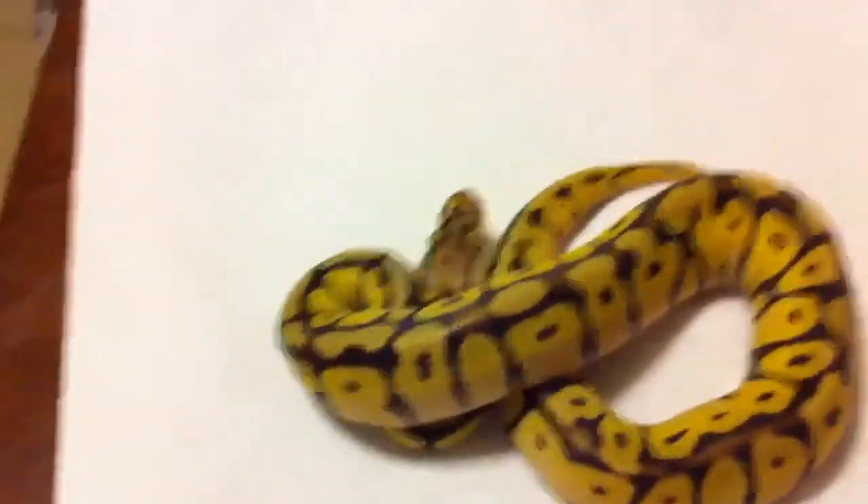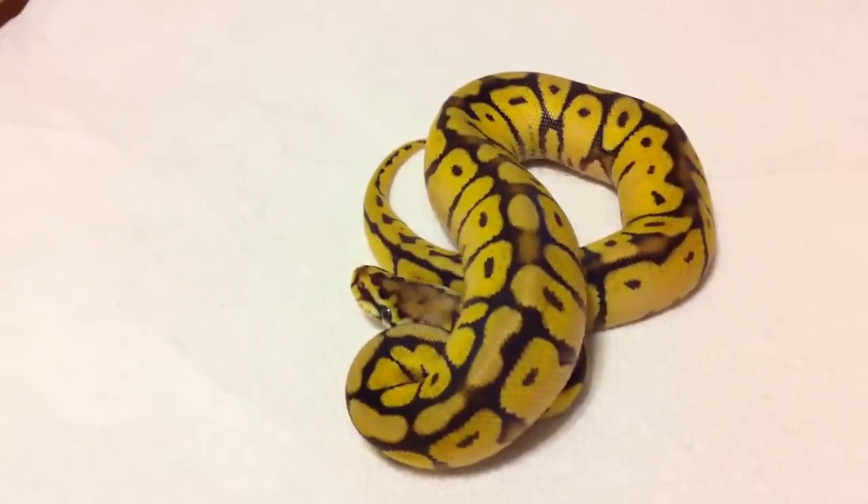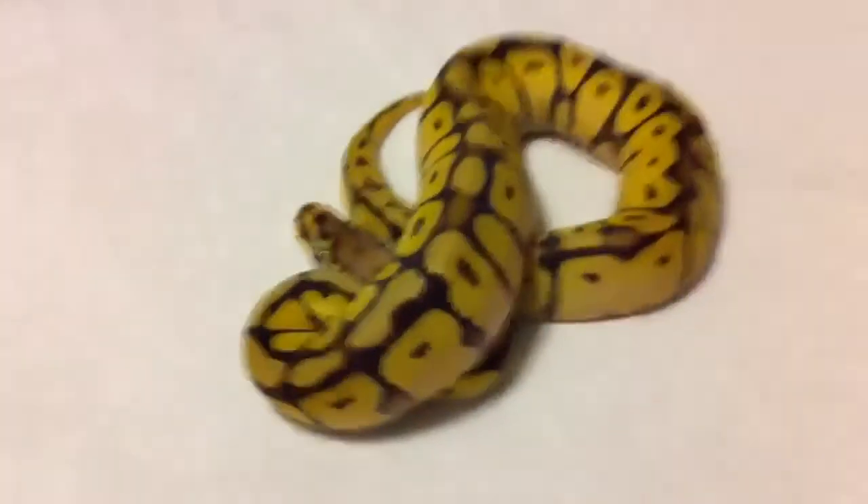He was really sort of devoid of any color, but as he's gotten older he has really gotten more intensely yellow, which I think is really cool.